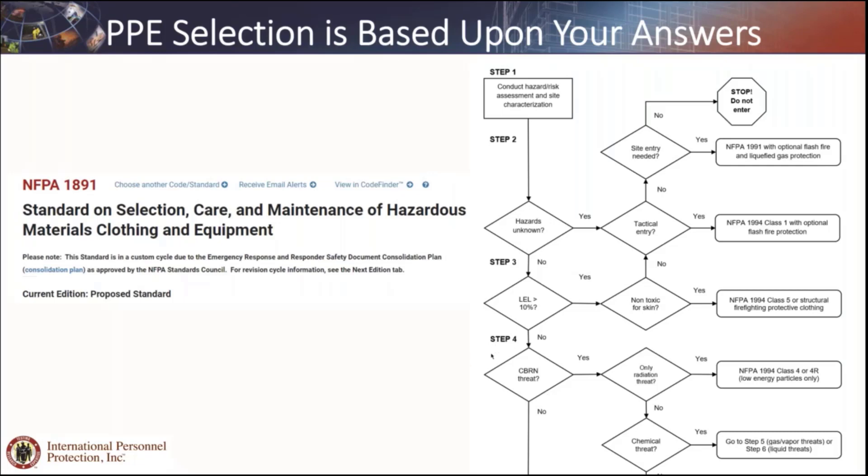I'm going to turn it over to Jeff to talk about how we select the chemical warfare agent levels, and then I'll come back on and talk about the toxic industrial chemicals from the HAZMAT side.